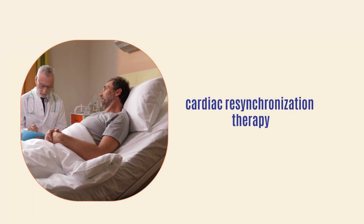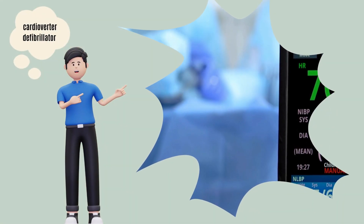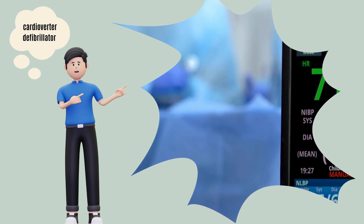Sometimes your doctor will recommend cardiac resynchronization therapy — that is, the placement of an implantable cardioverter-defibrillator — that can help with heart failure.